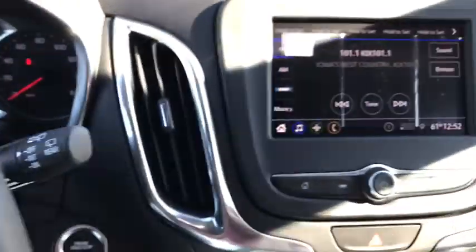Panic alarm, overhead console, tachometer, brake assist. Come take a test drive today.